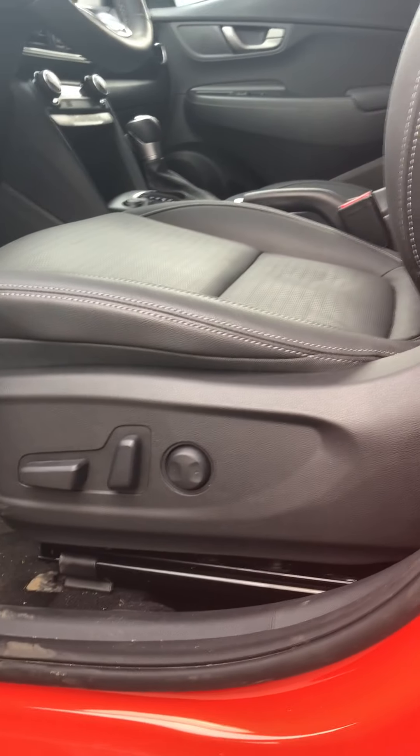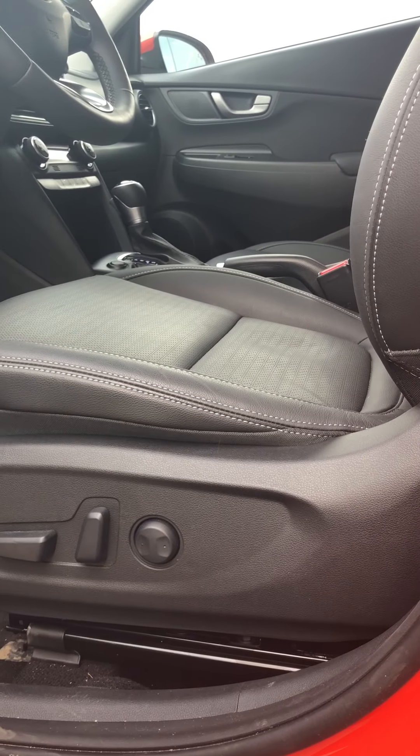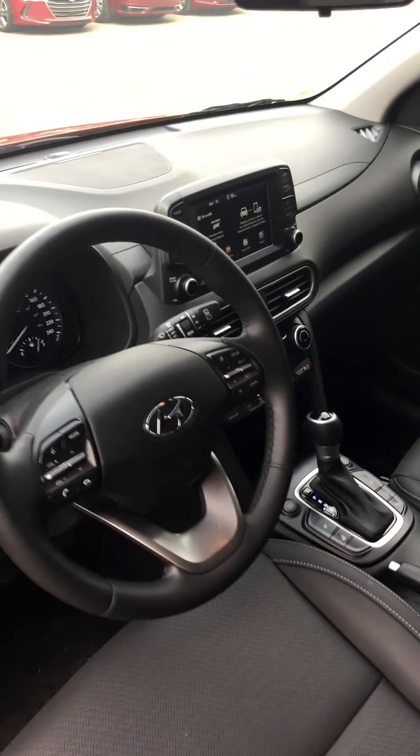We also have automatic seats with lumbar support. We have heated seats, heated steering wheel. Let's hop inside.